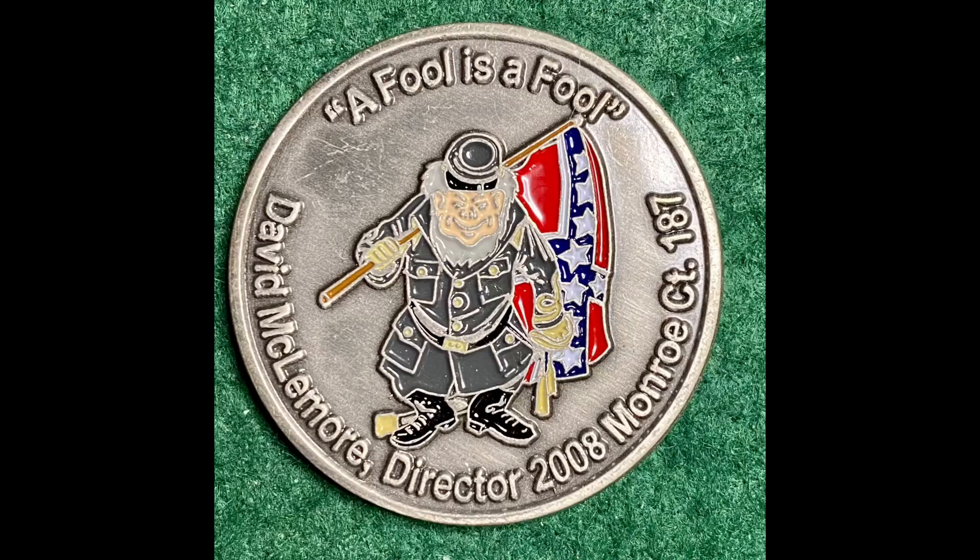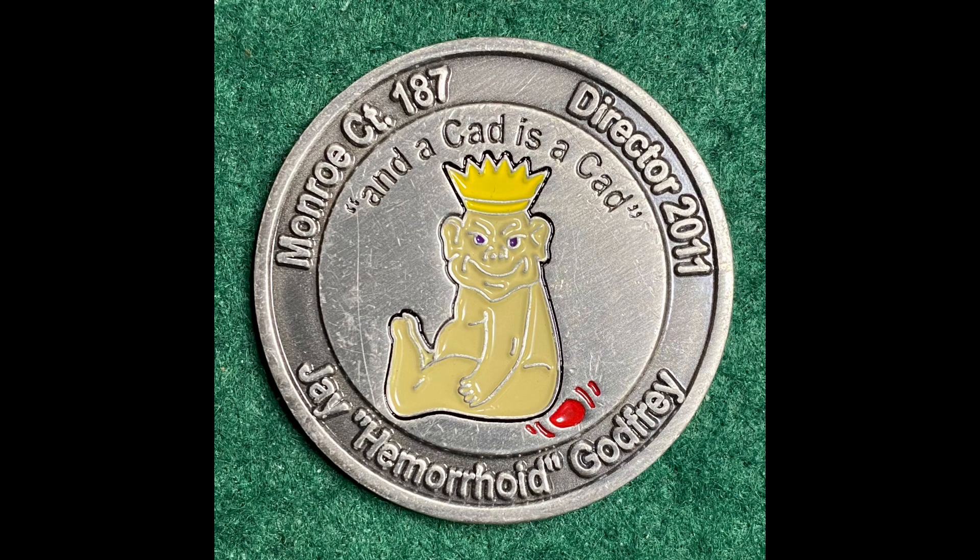I got this piece — it's nicely made, with some enamel inlay — and I tried looking up some of the names on it but couldn't really find what it referred to. This side shows a Confederate soldier carrying the flag. It says 'A fool is a fool,' David Macklemore, Director, 2008, Monroe CT187. And on the other side it says 'and a cad is a cad,' Monroe CT187, Director 2011, J. Hemorrhoid Godfrey. Is this some kind of contentious election? This is a lot to go through to make these coins up to mock someone. I would love to know the story behind that.